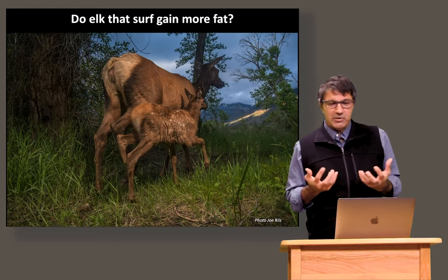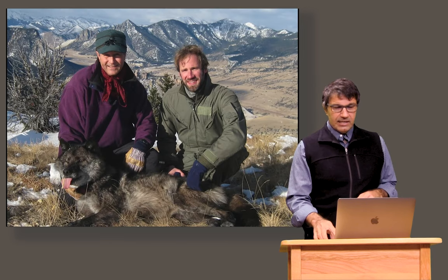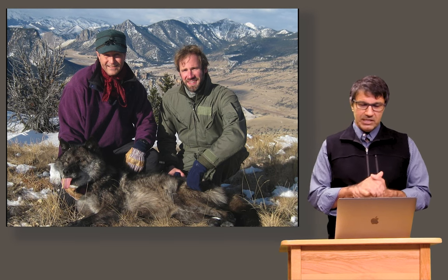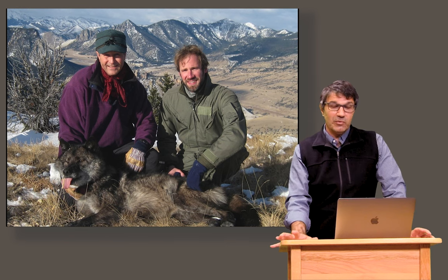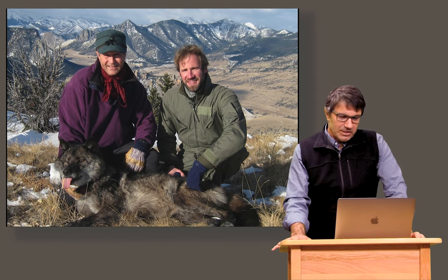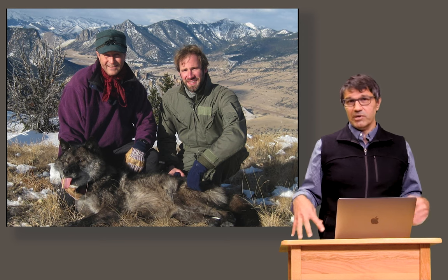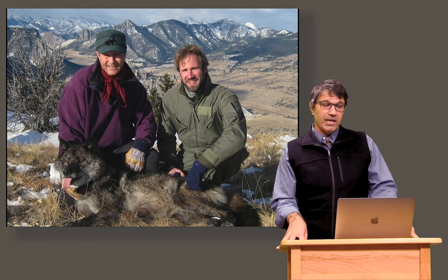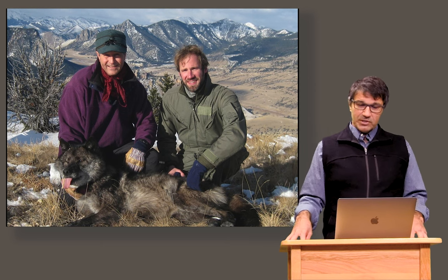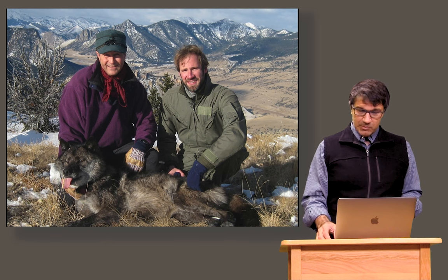We've also asked whether animals that surf the green wave gain more fat. This was work with my PhD student Arthur Middleton, working alongside Doug McWhirter, a biologist with the Wyoming Game and Fish Department. A lot of our work is highly collaborative — we work closely with the Wyoming Game and Fish Department, the Park Service, the BLM, and the Forest Service, all the agencies in Wyoming that manage our wildlife or the landscapes these animals depend on.